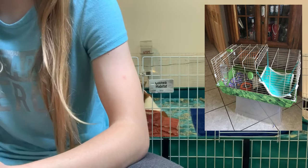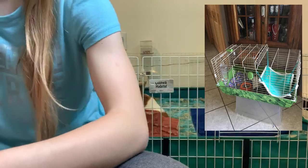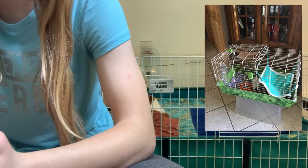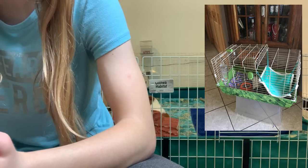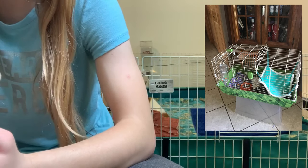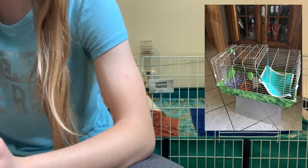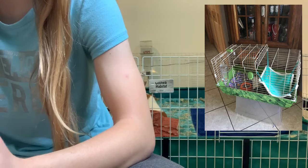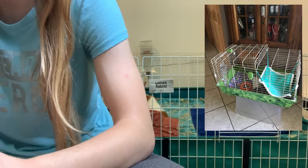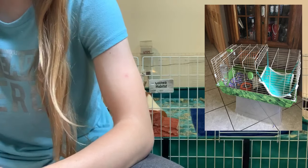If you don't have that much money, I recommend the Midwest guinea pig habitat, which I have right here — mine is just two combined to make it bigger. You have a water bottle, hammock, tunnel, food dish, and hay rack on some bedding which looks good, but I recommend upgrading your hay rack because the bars seem a little too small for the guinea pig to pull out the hay. But other than that, you said you will be upgrading, so that's great.